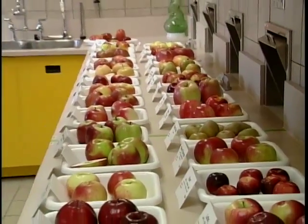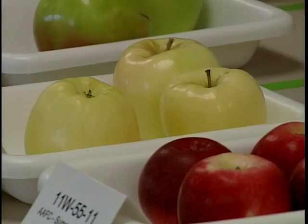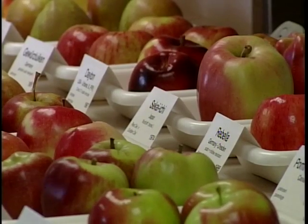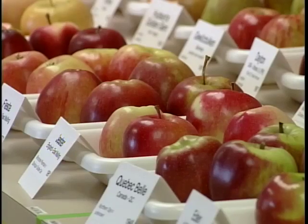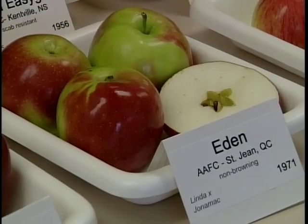The reason that we have these varieties here, as well as some of these other varieties from around the world, is we use these in our breeding program to bring some of those traits into the qualities that we're breeding. One of the qualities research scientists are looking at in apples is firmness. They want to be able to sort and deliver high quality apples without destroying them in the process.